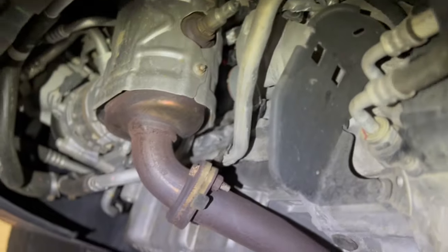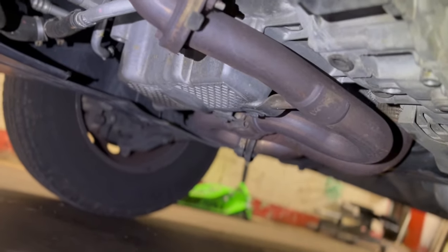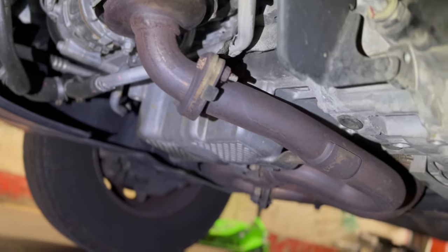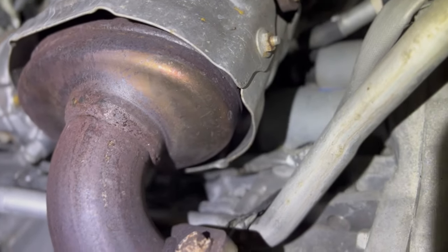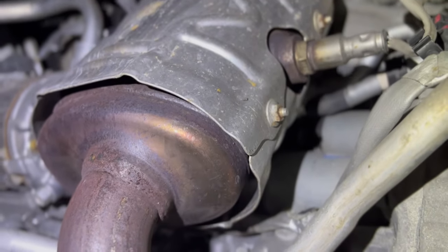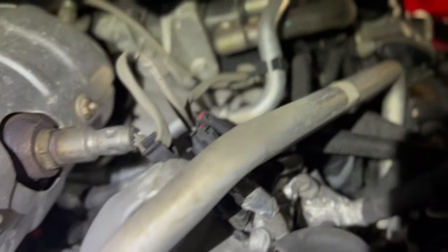All right, let's go underneath. Here we are under the nine-speed. The cat is different, the exhaust is different. The engine block is the same or similar enough to where it doesn't matter, but the oil pan is very different. The cat may be the same piece with a different cover on it, but it looks different to me, and the output is definitely different.